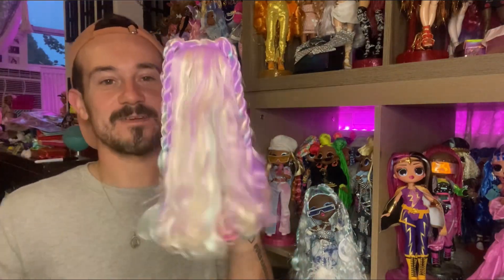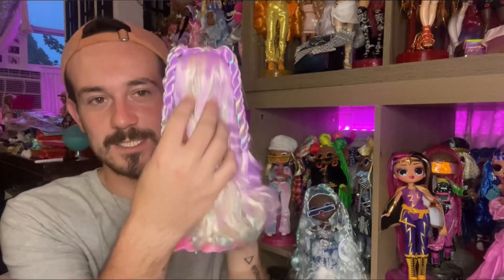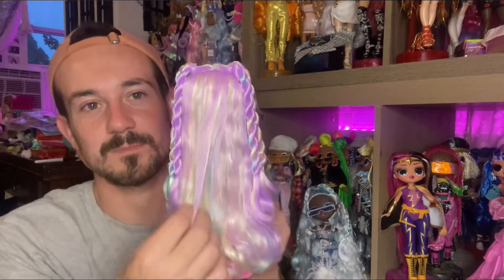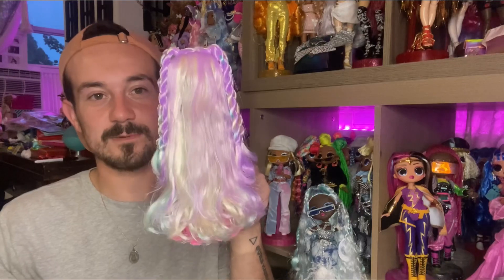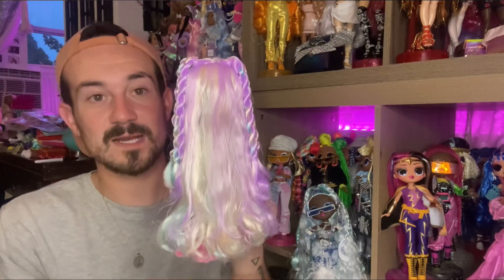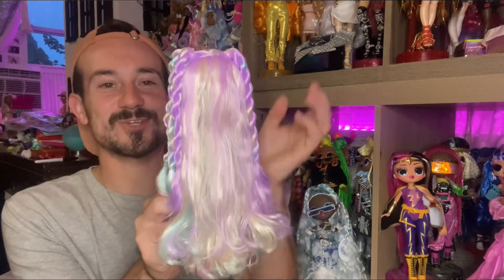From behind, as you can see, she has this long colorful hair — some blonde going on, some purple, greens, and then some little braids going on the side. Her hair is so long you can barely even see what's going on at the bottom. Nice long hair, long hair don't care.